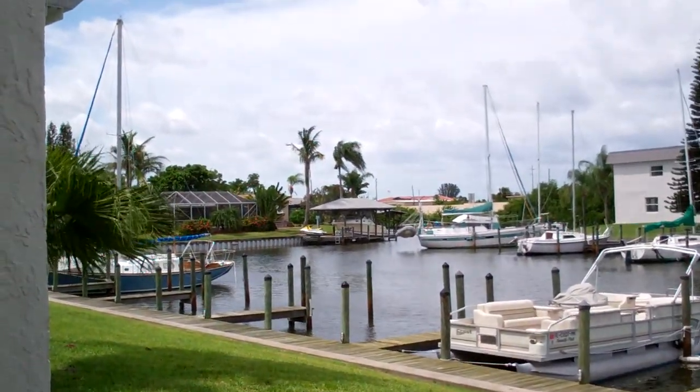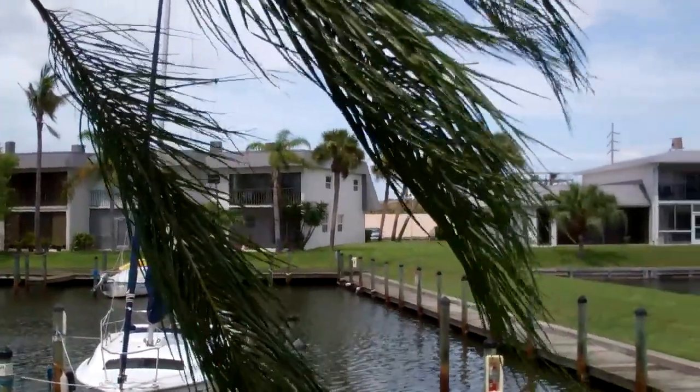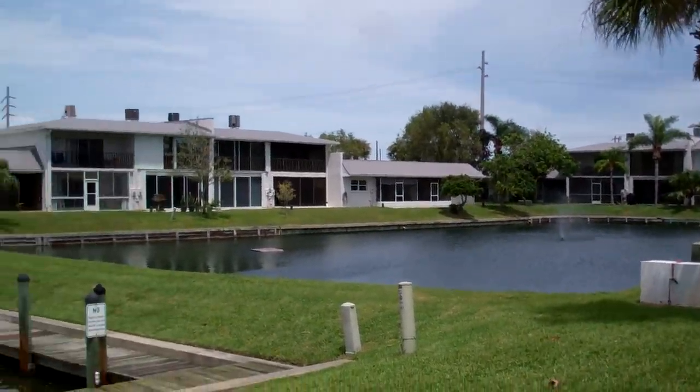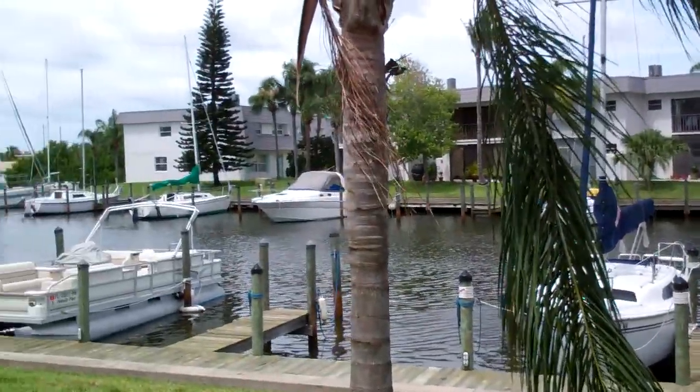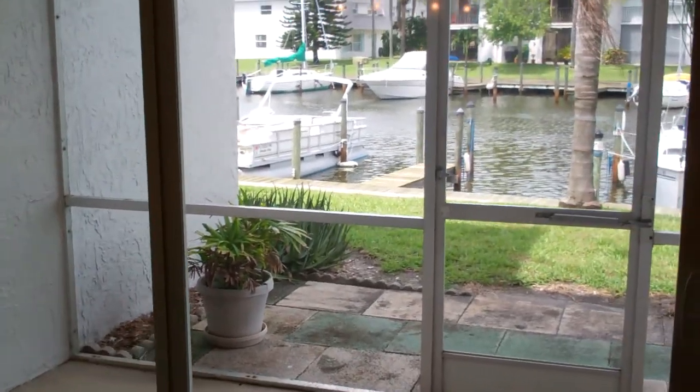It's a little windy today. Hurricane Irene was supposed to come through today based on early projections, but unfortunately it's hitting up north for those folks. We don't have the hurricane, but we do have some wind today. These are some heavy-duty sliders — I don't think you'd need a hurricane shutter for that door.